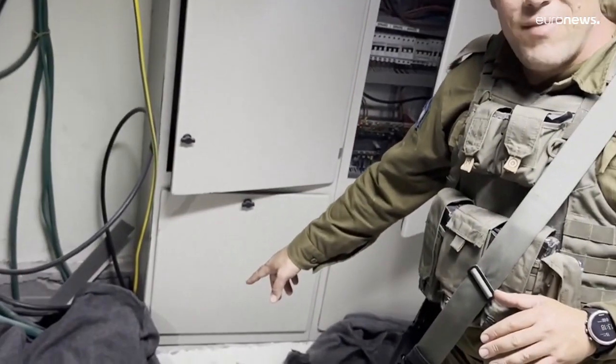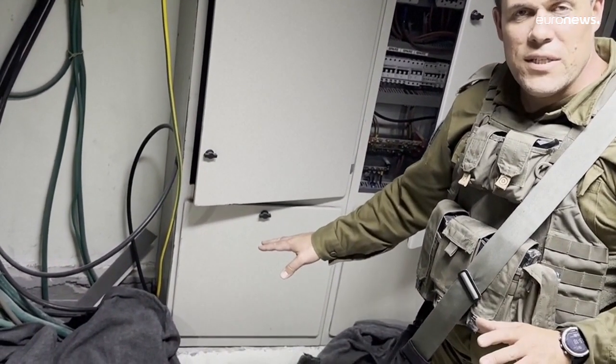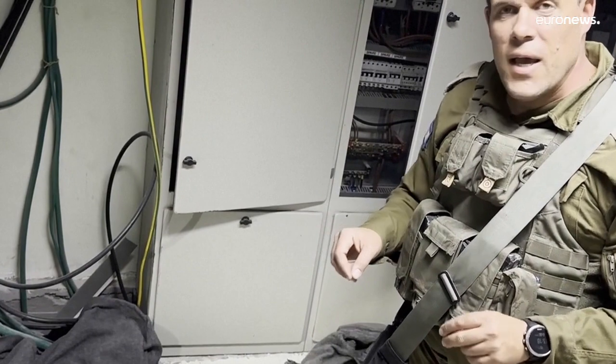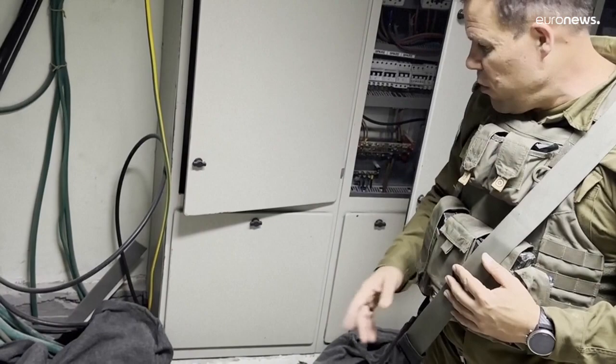These weapons have absolutely no business being inside a hospital. The only reason they're here is because Hamas put them here, because they use this place — like many other hospitals and ambulances and sensitive facilities inside the Gaza Strip — for their illicit military purposes.